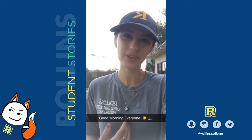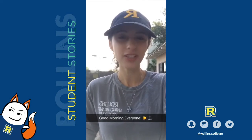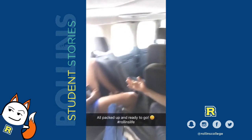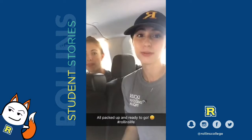Good morning, Rollins. My name is Kayla Jordan. I'm a senior and I'll be graduating this August. I'm an anthropology major and I'm currently enrolled in a May Master focusing on Central Florida Archaeology. Today we're going to be taking you guys with us as we head out to Panther Tracks, which is a 5,000-year-old shell mound.